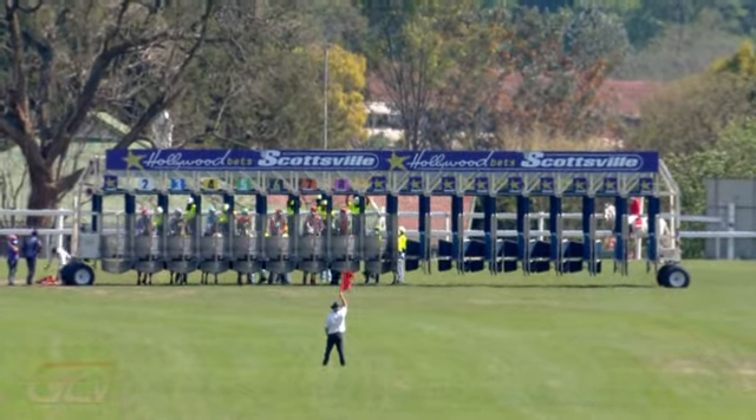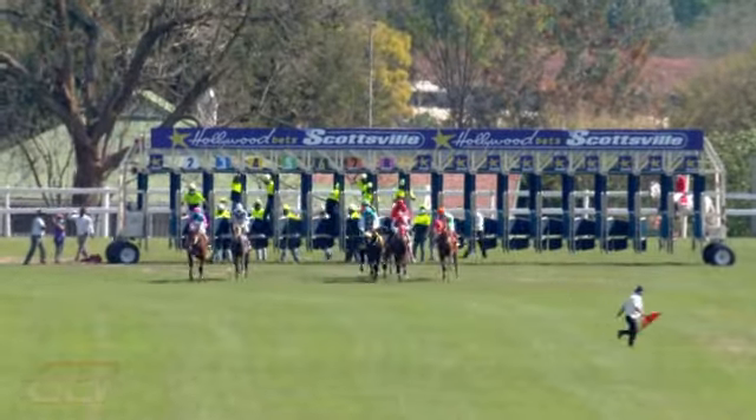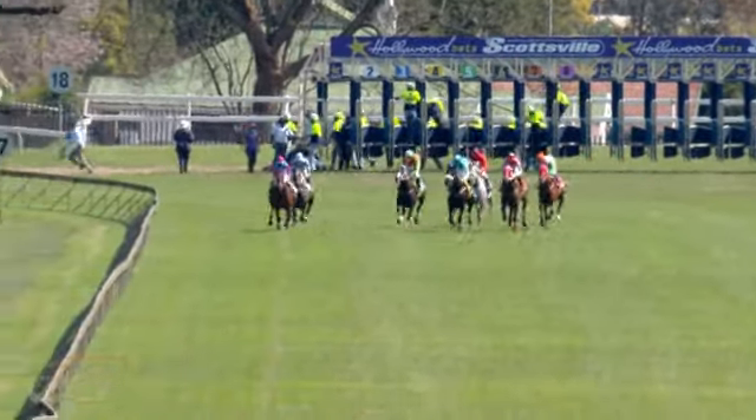Black Joker, all set. 1,750 metres — runners sent on their way from the 1,750. Moving towards the inside, Symmetry, Amble In is right there.